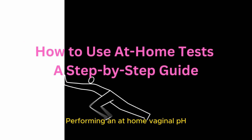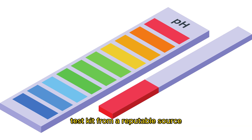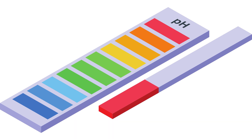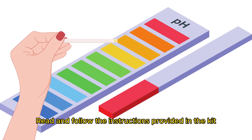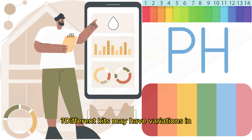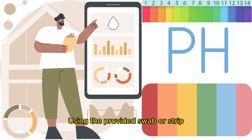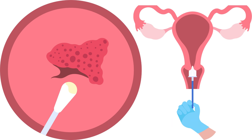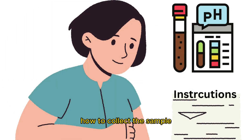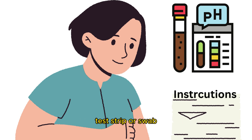Performing an at-home vaginal pH test is a straightforward process. Obtain a test kit from a reputable source — kits typically include pH test strips or swabs. Read and follow the instructions provided, as different kits may have variations in the testing process. Using the provided swab or strip, collect a small sample of vaginal fluid, adhering to the specific instructions on how to collect the sample.